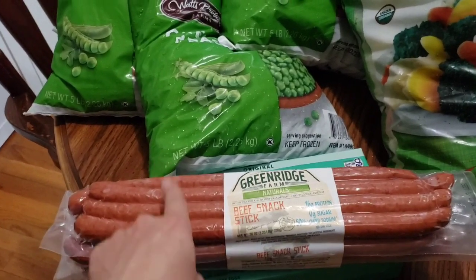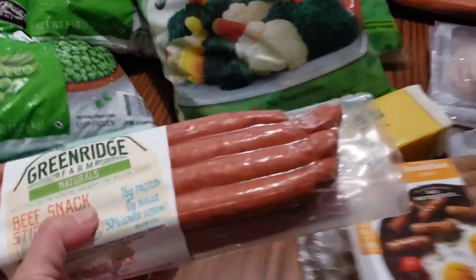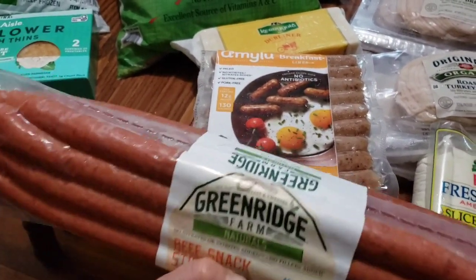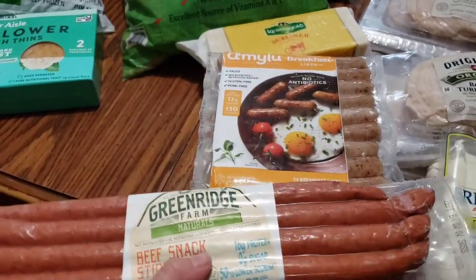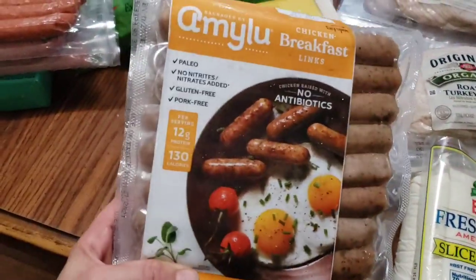These are really giant if you can't tell. They're like a little breakfast sausage and you can see these have two links side by side in the package — you can see how big they are. So these are really, really big.